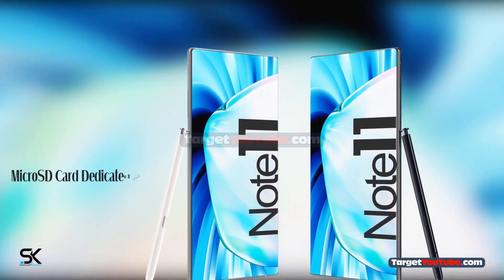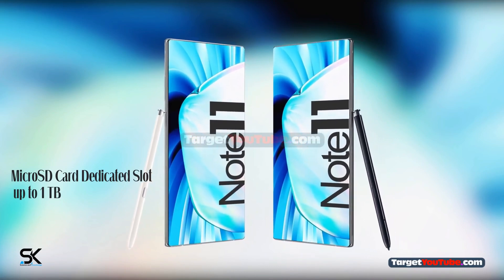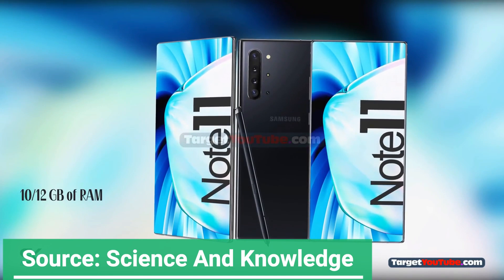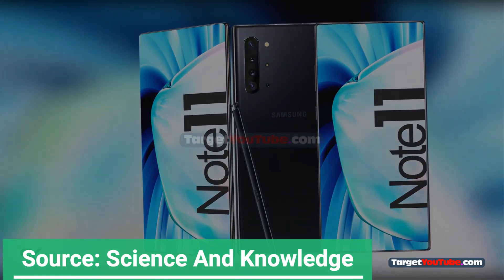On the front camera of the new phone, it will be equipped with a single 20MP front camera. In terms of other configurations, the Samsung Galaxy Note 11 series will be equipped with flagship features such as under-screen fingerprint recognition, wireless charging, fast charging, facial recognition, and NFC.